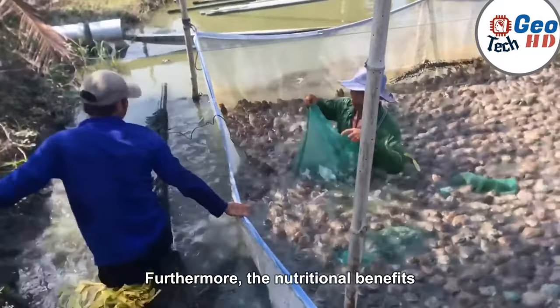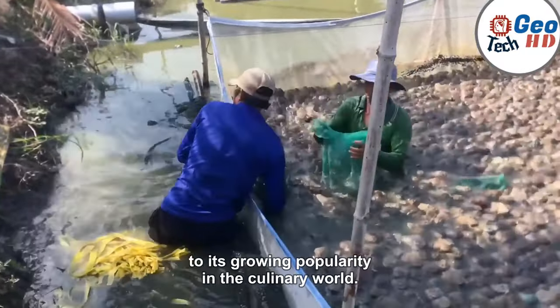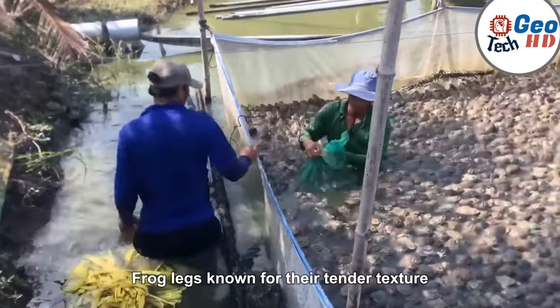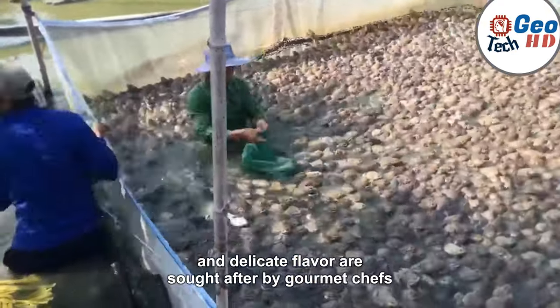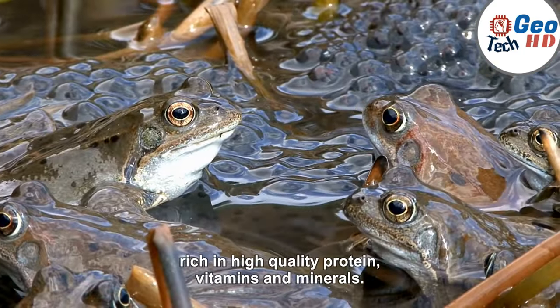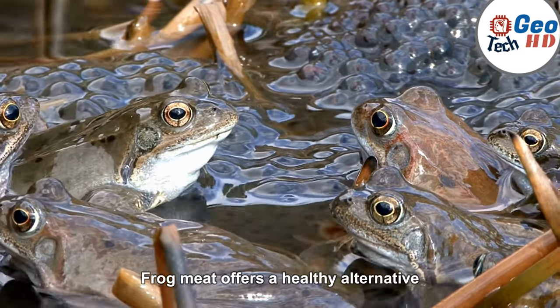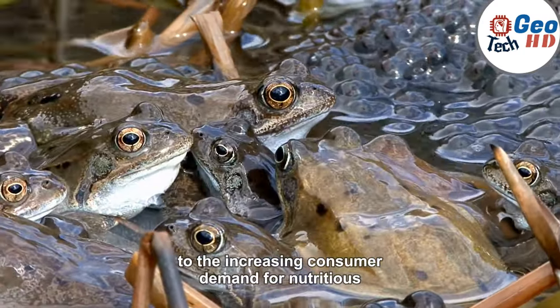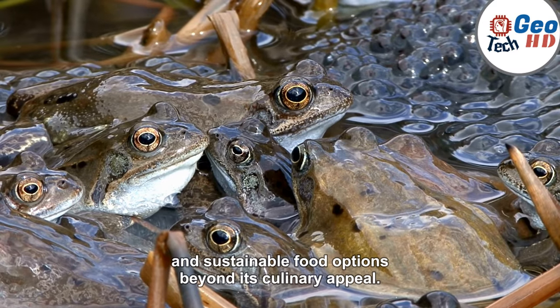The nutritional benefits of frog meat contribute to its growing popularity in the culinary world. Frog legs, known for their tender texture and delicate flavor, are sought after by gourmet chefs and culinary enthusiasts worldwide. Rich in high-quality protein, vitamins, and minerals, frog meat offers a healthy alternative to traditional meat sources, catering to the increasing consumer demand for nutritious and sustainable food options.